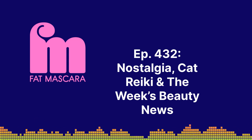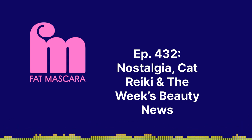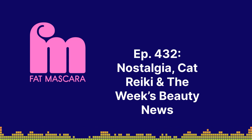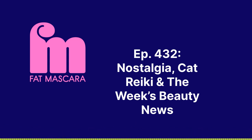Let's raise some wands, get back into the groove with the Fat Mascara fam. Let's talk beauty. I'm going to kick it off with Stella McCartney because I love her. She is launching Stella, a clean skincare line, and she's partnering with LVMH on this.